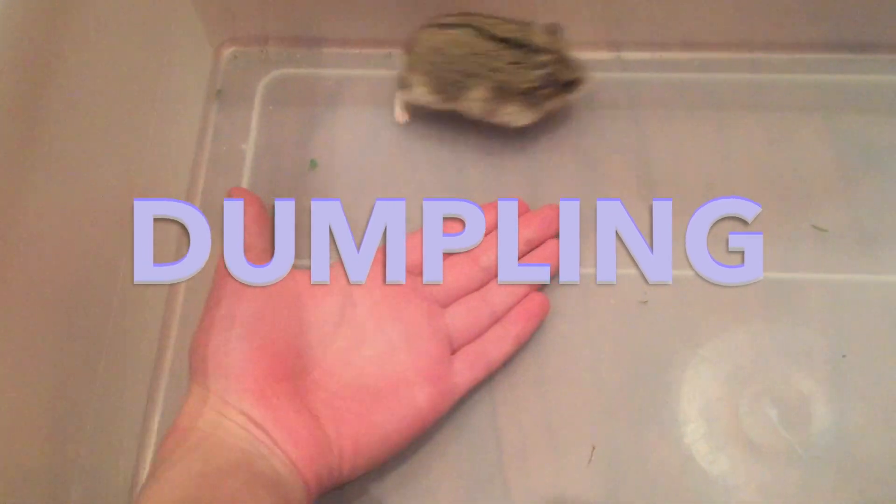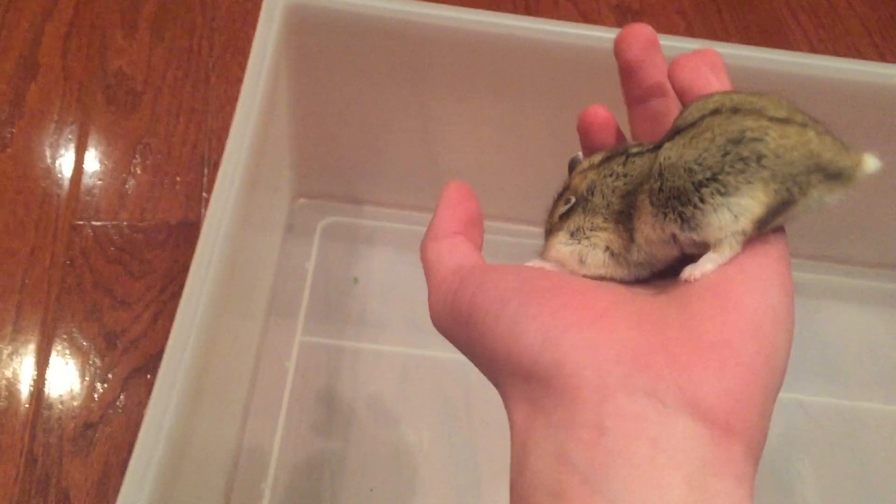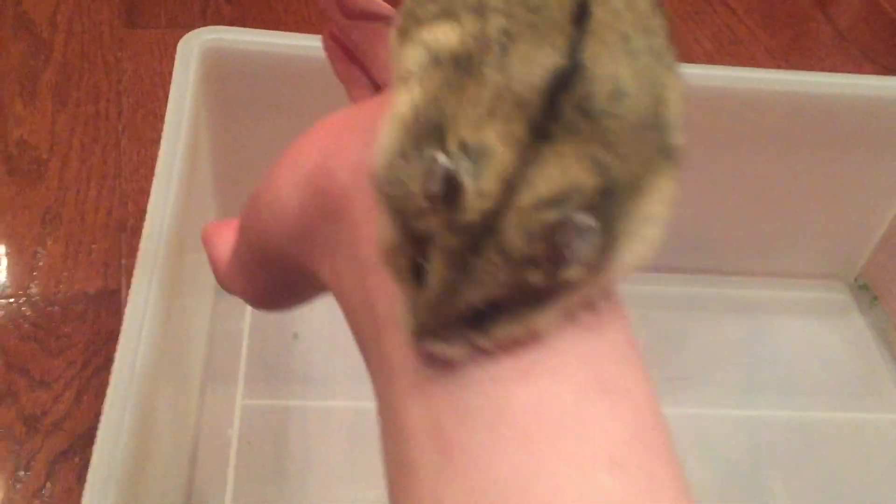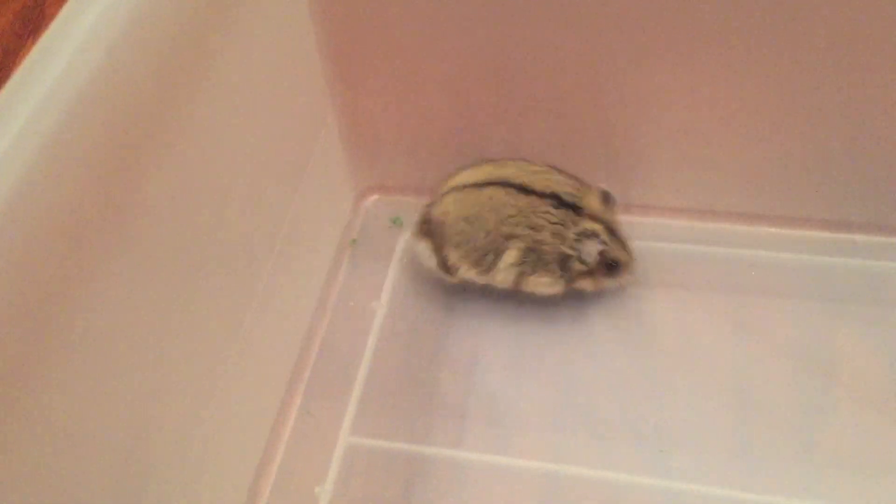My very first animal that I'm going to show you is Dumpling. He is a boy and he is adorable — he has never bitten me. He is about five to six months old and he is just a cutie pie. He's a chubby little baby but I love him. His favorite food would probably be either mealworms or sunflower seeds. So yeah, that's Dumpling.